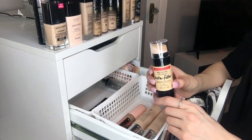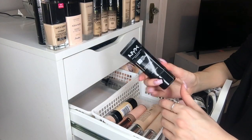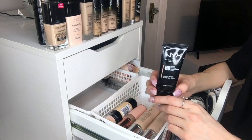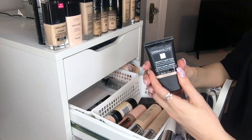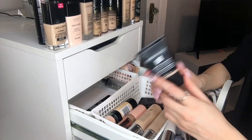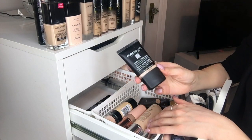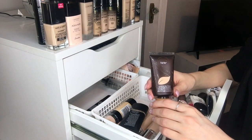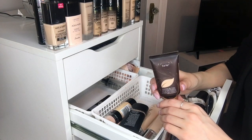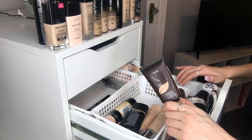I also have the Revlon Photo Ready Insta-Filter in 150 Buff — it was okay, nothing special. The NYX HD Foundation in Nude — the color was too light. Not awful, but nowhere near good. I have the Dermablend Smooth Liquid Camo SPF 25 in 10N Cream — supposedly medium coverage but it gives a ton of coverage and is a really good, long-lasting foundation. And then the Tarte Amazonian Clay 12-Hour Full Coverage Foundation in Ivory — I tried a sample in Sephora back in 2012, loved it, finally bought the full size, but I'm not in love with it now.